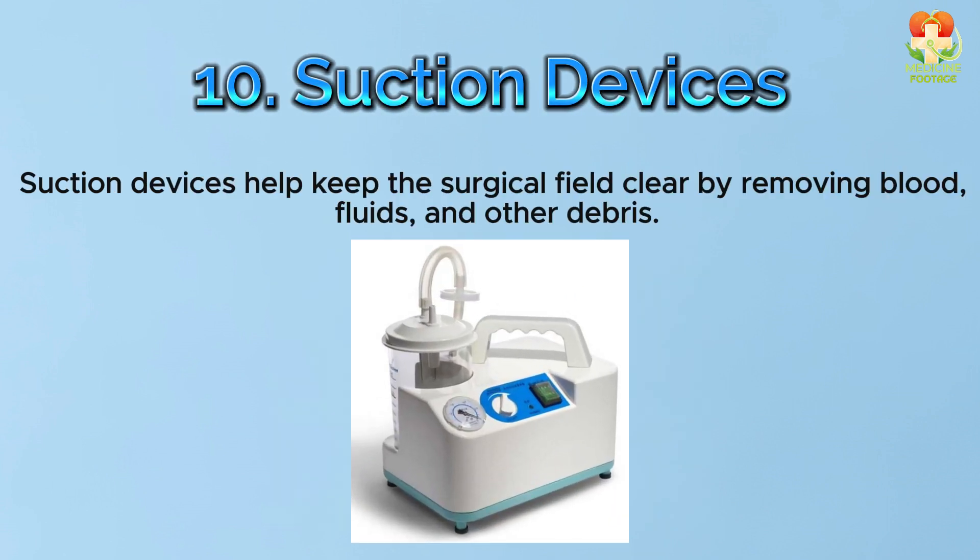Number 10: Suction devices. Suction devices help keep the surgical field clear by removing blood, fluids, and other debris.